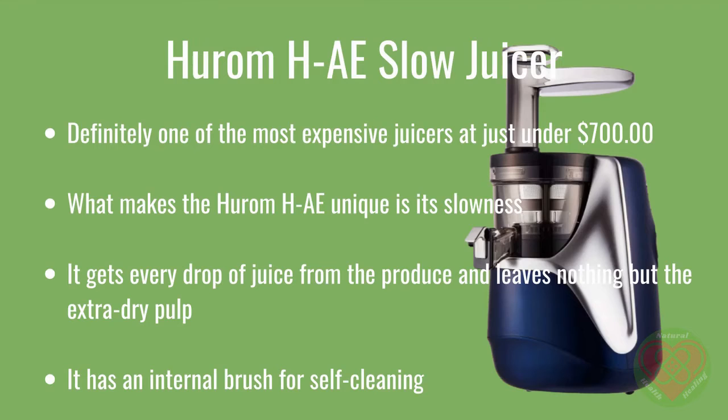What makes the Hurom H.A. unique is its slowness. The juicer rotates slowly, much like grandma's orange squeezer, thus getting all the pure flavor. It gets every drop of juice from the produce and leaves nothing but the extra dry pulp. It has an internal brush for self-cleaning.